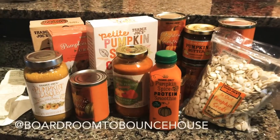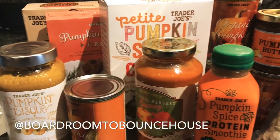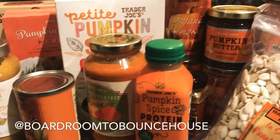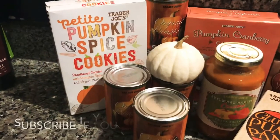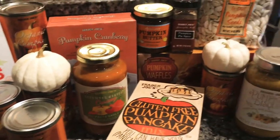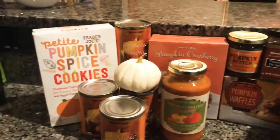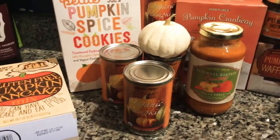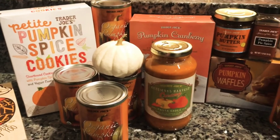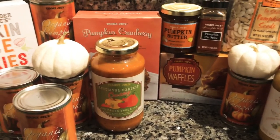Hi friends, welcome back to my channel! Today I just want to share all the amazing things that I found at Trader Joe's that are pumpkin and fall inspired. If you love pumpkins as much as I do, give me a thumbs up below and don't forget to subscribe. Today I did quite a Trader Joe's haul and I just wanted to feature some of the pumpkin and fall seasonal items that I picked up.